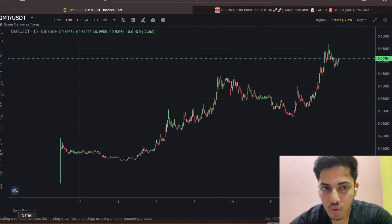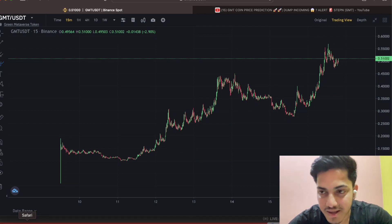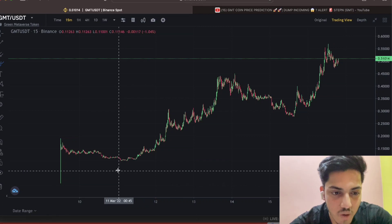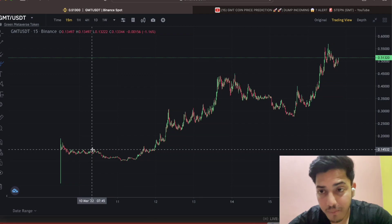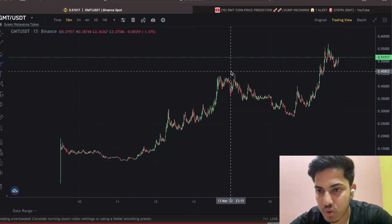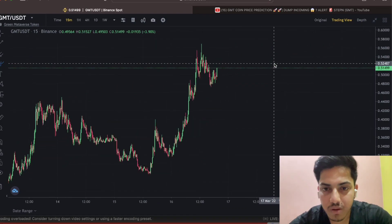Good evening everyone. Let's talk about the GMT token — what we can do at this particular point of time, what's going to happen next. Technically, the chart is indicating it's extremely bullish. Frankly speaking, it was available three or four days back at 13 cents. We bought this token and I personally sold it at 44 cents, close to June. But the token has been going up constantly from there.